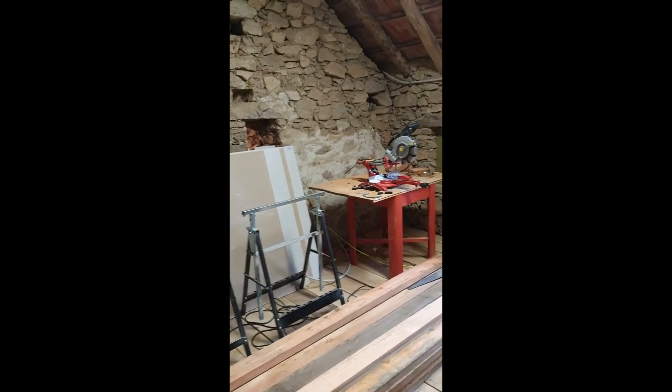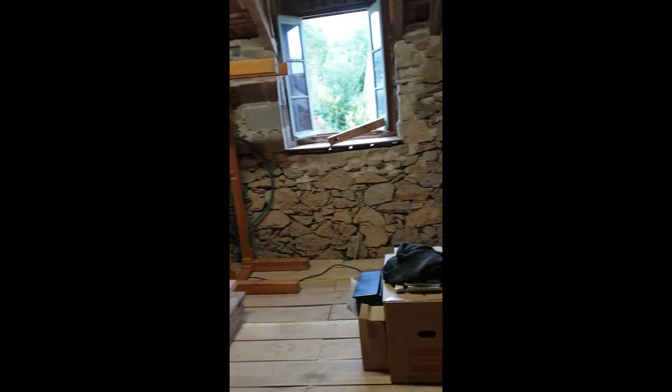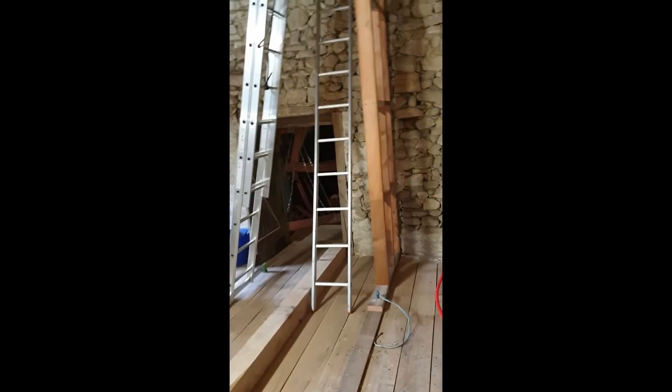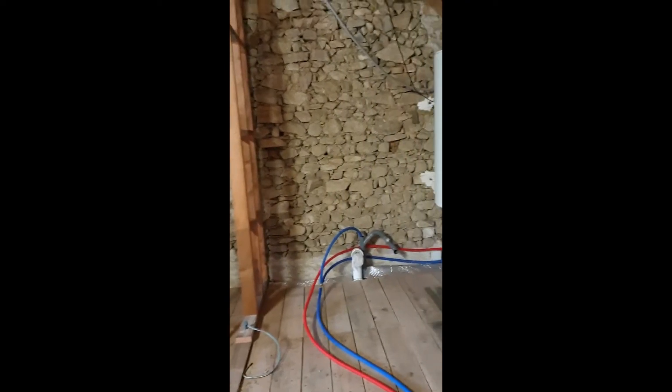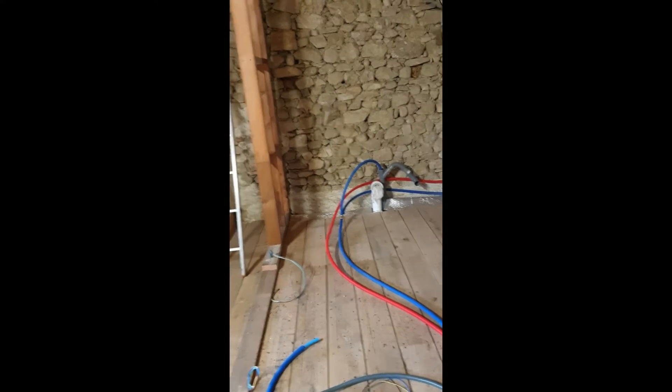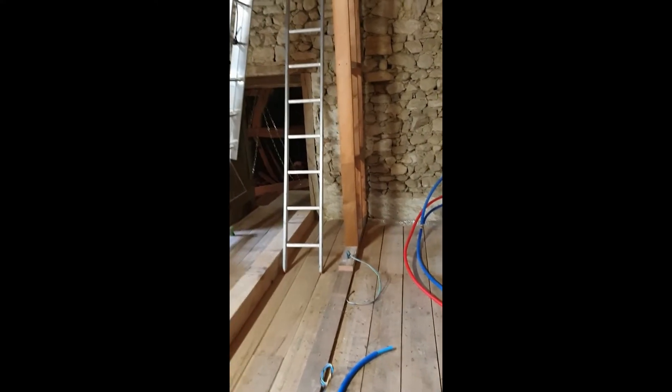Steve and I have both got this awful cold that everyone who went to Emily's party has now got. We're not feeling great — it's about day four now. Feeling a bit better than I was, and I think Steve is too. Look at all this electricity and water going on — very exciting.